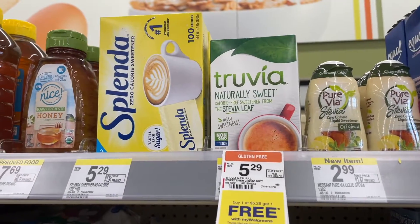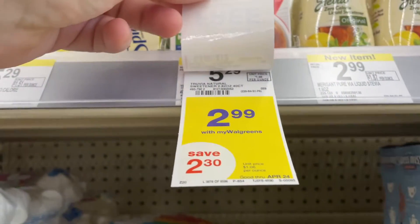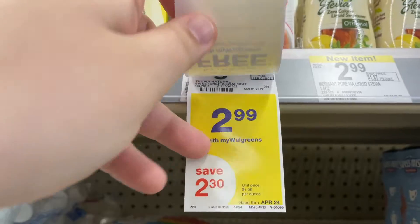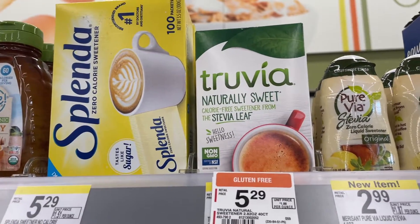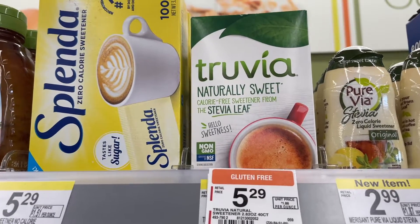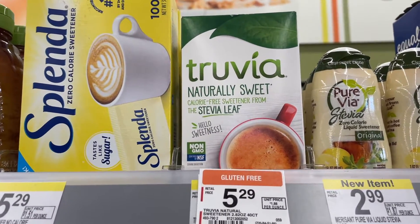The last item we're picking up is two Truvia sweeteners. They're buy one get one free and also $2.99 until April 24th. I'm going to grab two of these. There's a $1.50 coupon so you're going to pay $1.50 for both, and then get $3 back on Ibotta making these a $1.50 money maker. Really good deal — go pick them up.